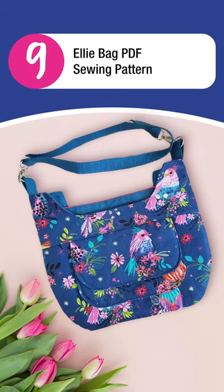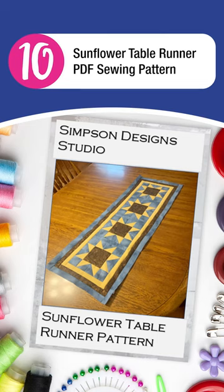9. Ellie Bag PDF Sewing Pattern. 10. Sunflower Table Runner PDF Sewing Pattern.